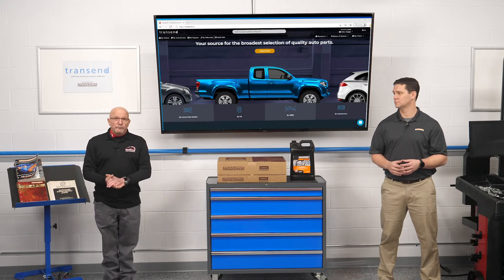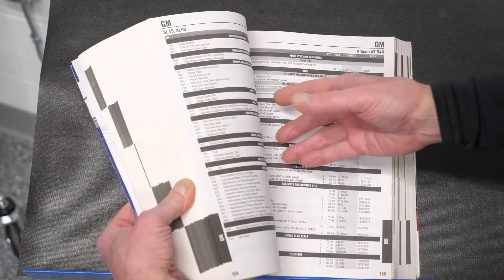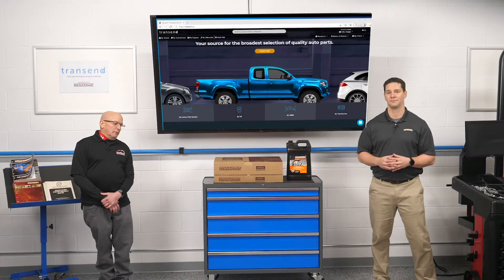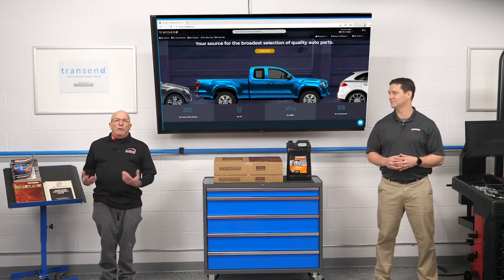Transtar has really gone out of their way to provide a great tool. And it's not just an online parts catalog. It is Transcend. And there's so much good about it. Simply put, Transcend is an online parts lookup and ordering software. Rather than flip through an outdated catalog or placing a phone call, you find the parts you need for your rebuild with a few clicks. And once you get a catalog, as I mentioned before, it's outdated.